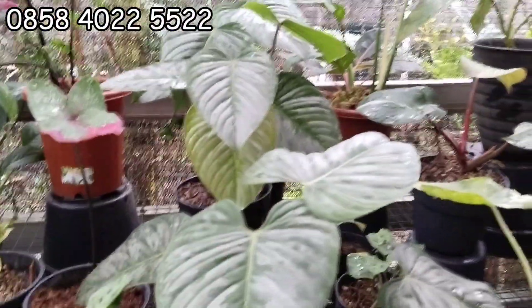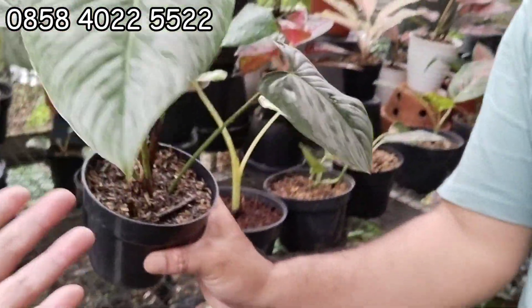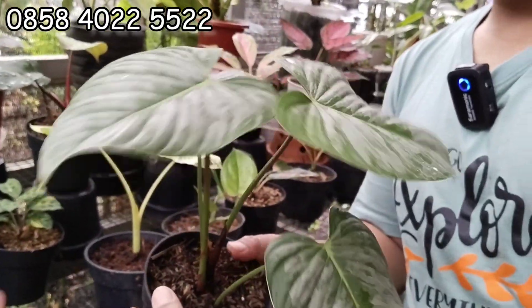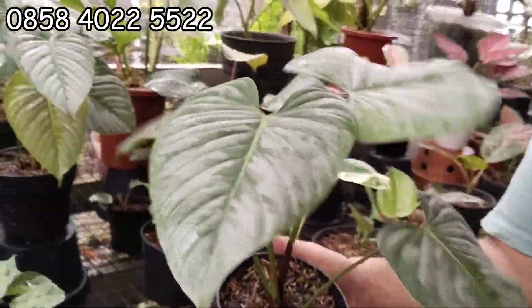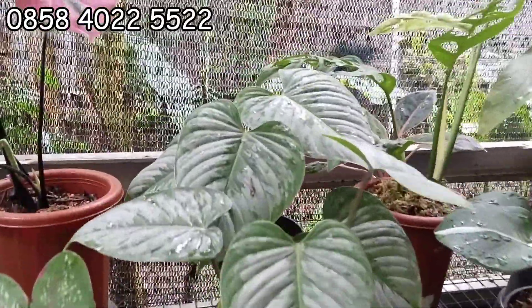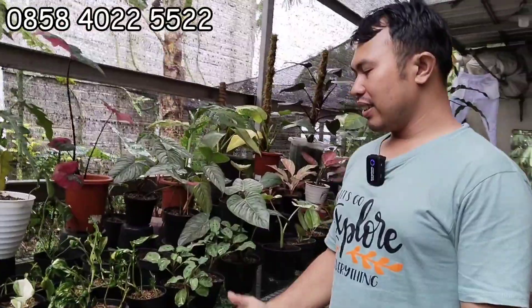Ini hujan, kena hujan kita. Ada Sodiroi. Ini Sodiroi ada, empat daun, perdaun. Ini 100 ribu aja. Sodiroi besar agak-agak jarang ya. Oh iya benar, sudah besar, langka. Ada ready stock, sama semua sampai belakang. 100 ribu aja Sodiroi.